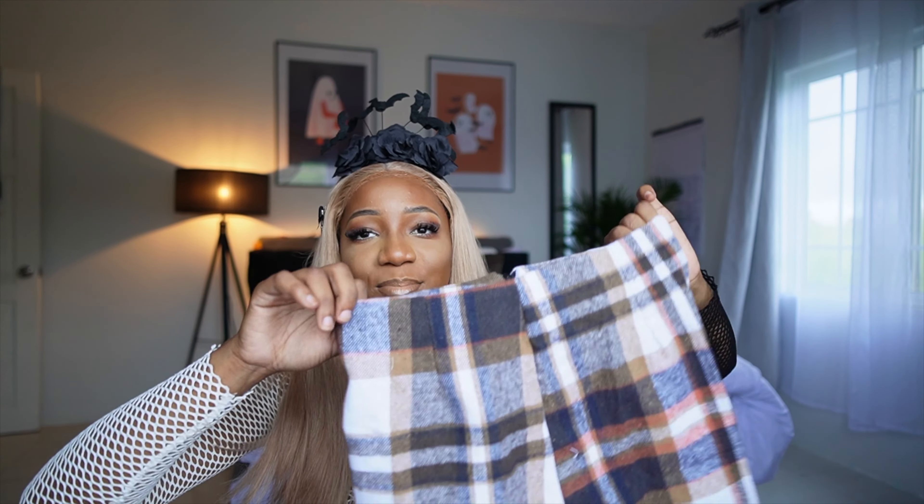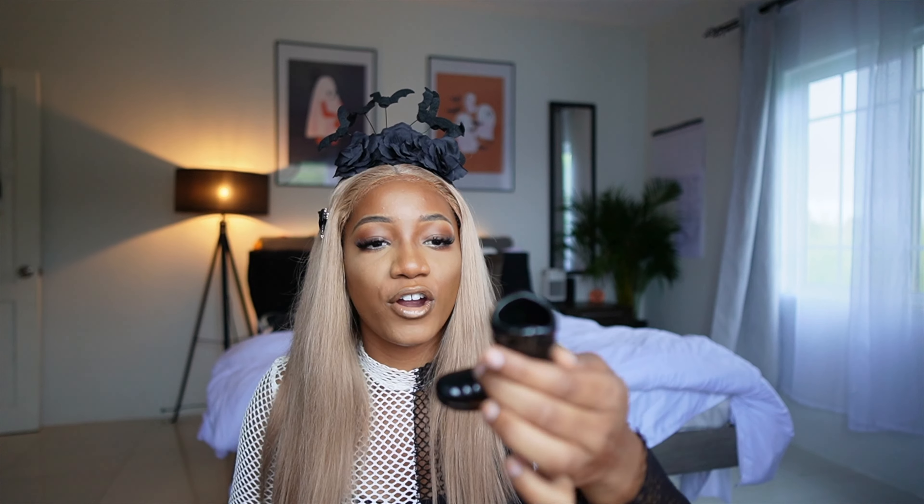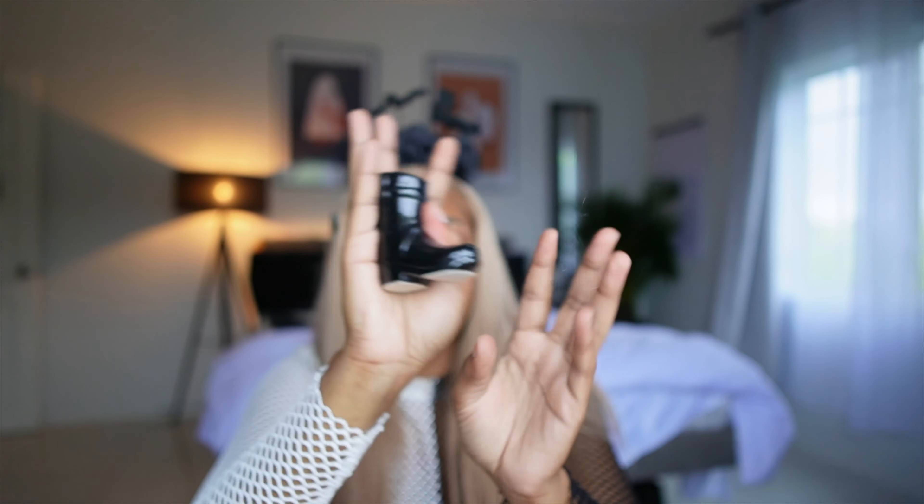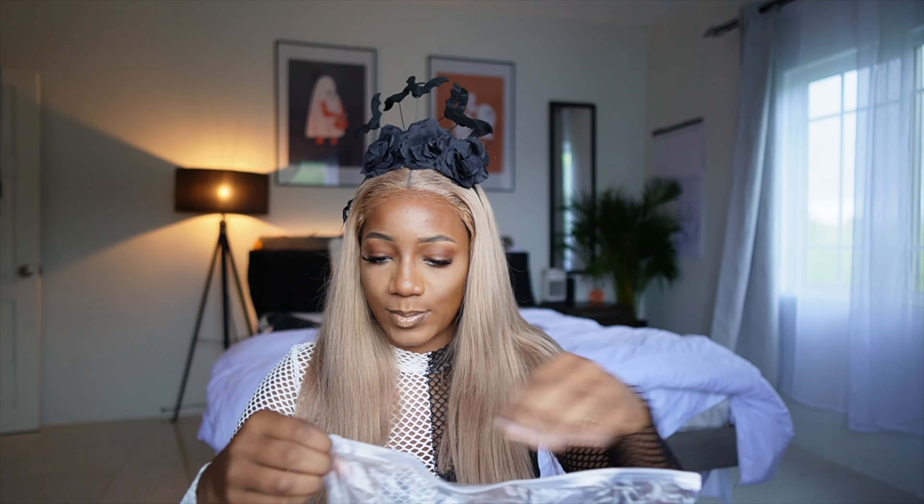It's a gloomy day, of course it's raining, it's gloomy. I'm gonna wear this later on - this is a nice Halloween dress, so good. Oh sorry, this smells really good.